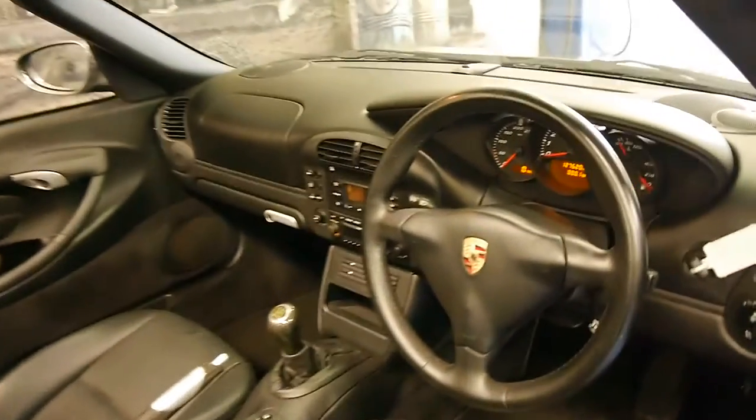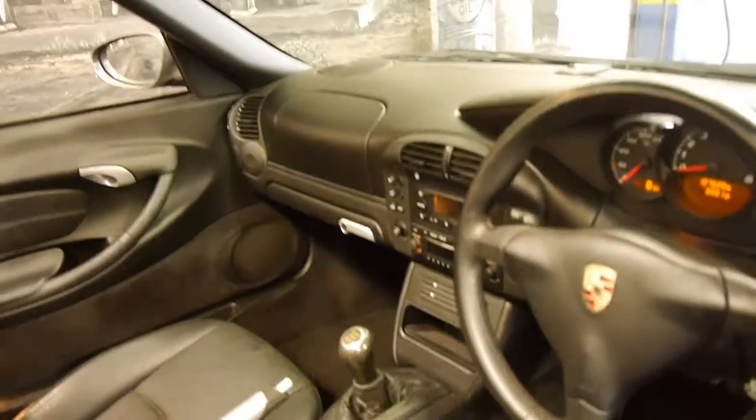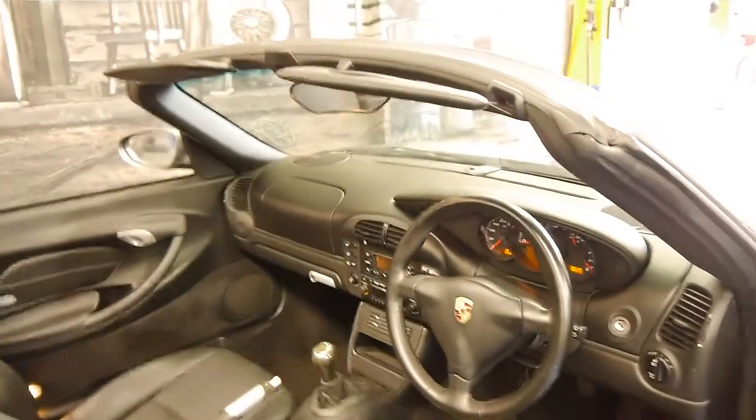It's done 127,000 kilometres but it does have a very good service history to it. It's also got two remote keys.